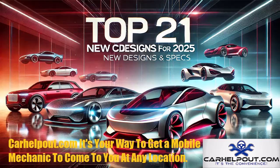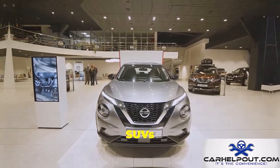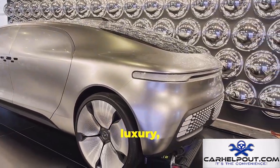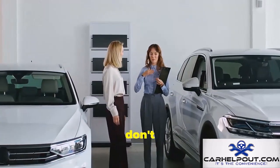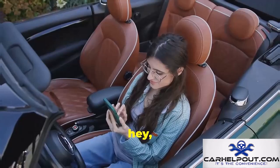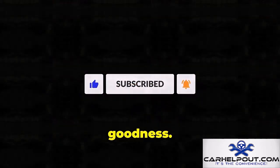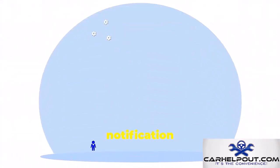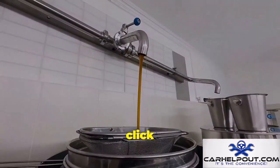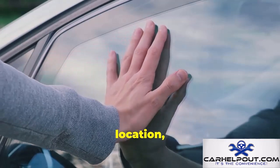And there you have it — your comprehensive look at the top 21 new car designs set to take 2025 by storm. From powerful electric SUVs to sleek and efficient sedans, the future of driving is looking pretty exciting. Let us know in the comments which car has you ready to trade in your current ride, and don't forget to like and subscribe. carhelpout.com — your way to get a mobile mechanic to come to you at any location.